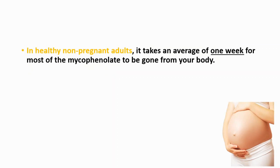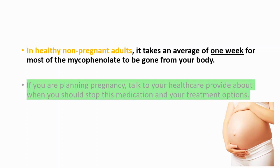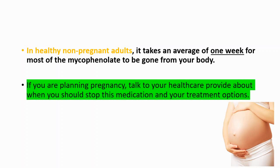This drug is not for pregnant patients. In healthy non-pregnant adults, it takes an average of one week for most of the mycophenolate to be gone from your body. If you are planning pregnancy, talk to your healthcare provider about when you should stop this medication and your treatment options.